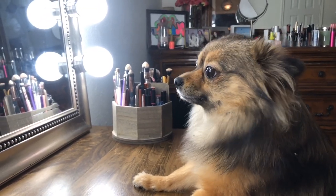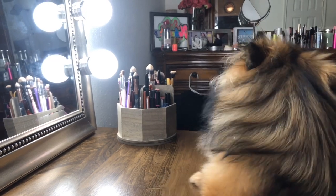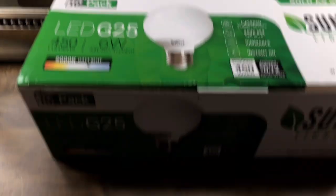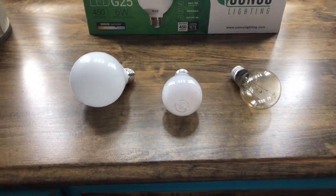Ladies, are you this sad when the sun's not out and you don't know where to do your makeup in the house? My dog was gonna help me with the video but she's too busy playing. Don't you love that view — professionalism at its best.